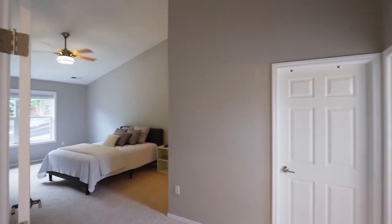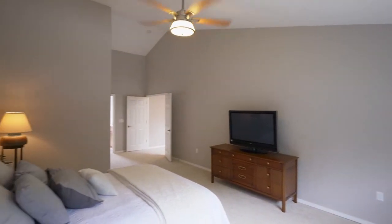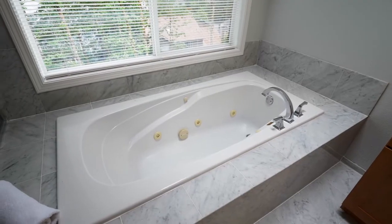On the upper level, escape to the private vaulted master suite. The spa-inspired master bath is wrapped in fine finishes, a perfect place to unwind and relax.